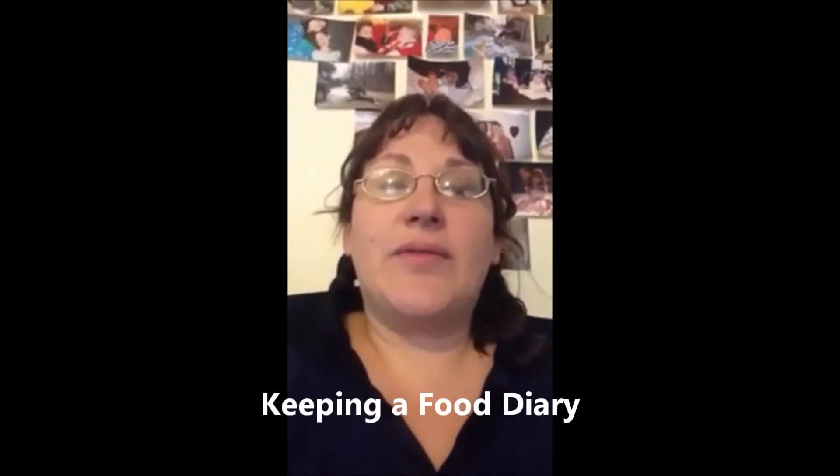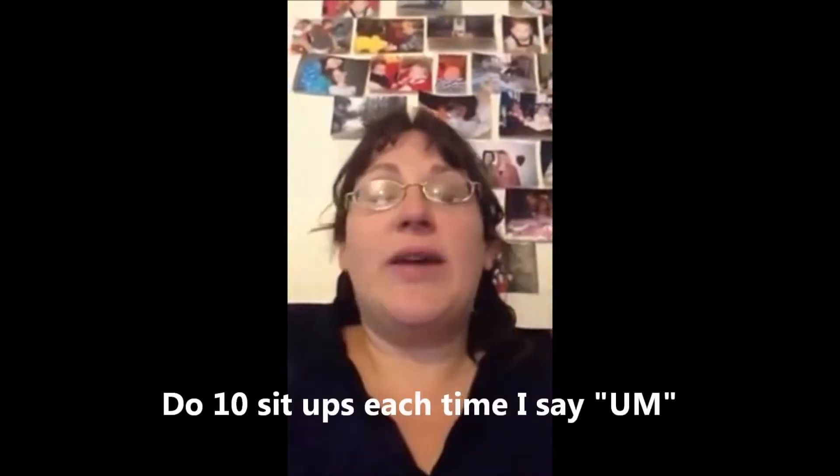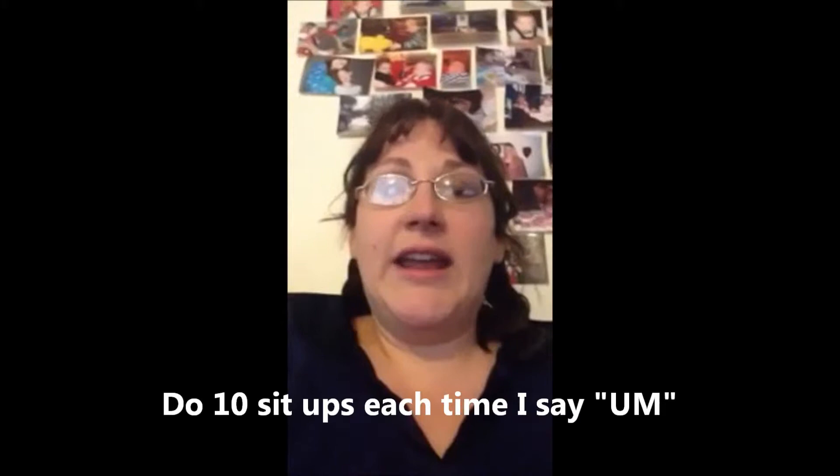Today we're going to talk about keeping a food diary. That's a very easy and important way to stay on your diet, so you know what's going in your mouth and how many calories you're getting. Even if you're not counting calories, it shows you what you're eating, because a lot of times we eat things without even thinking about it — it's just a habit. I actually read on WebMD that keeping a food diary will increase your chances of losing weight.